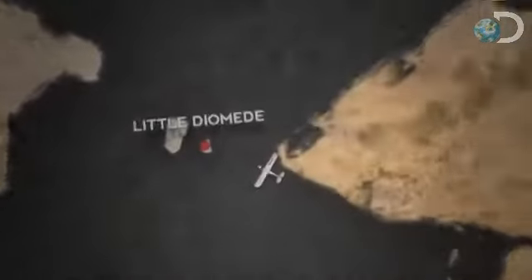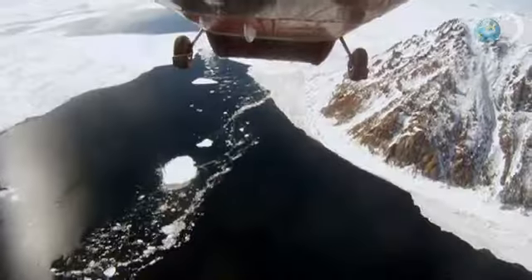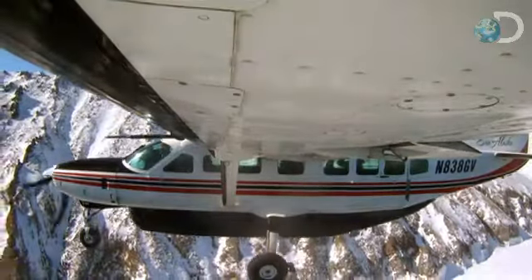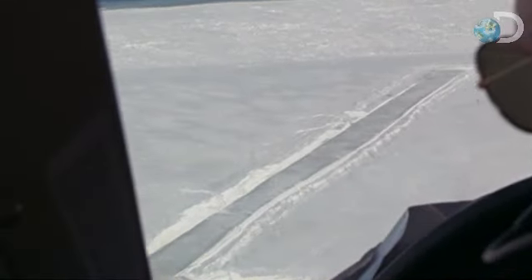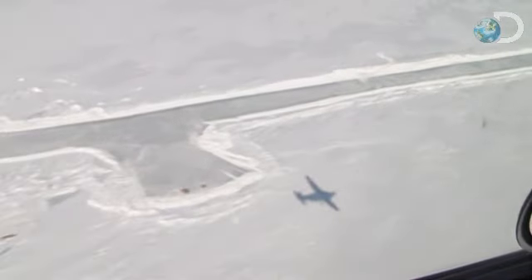16 miles west of the Alaskan mainland, pilots Jared Cummings and Jason Wilson are navigating a 208 over the cracking sea ice. The island of Little Diomede is now within close range. With the ice runway in sight, Jared circles the 208 around the island to get a better look.